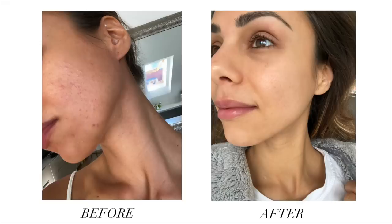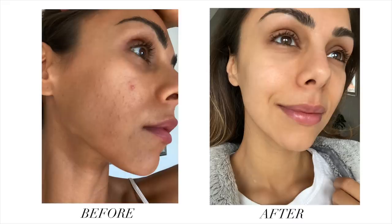I do have some acne scars and a little bit of discoloration left over from the breakouts, but that doesn't worry me at all because I can do different treatments to correct that over time. I'm just very very happy that the actual texture of my skin is back to normal and I'm not dealing with those consistent breakouts anymore. So today I want to share everything I did to help clear the acne and rebalance my hormones after getting off the birth control pill. I really hope you guys find this video helpful — let's get started.